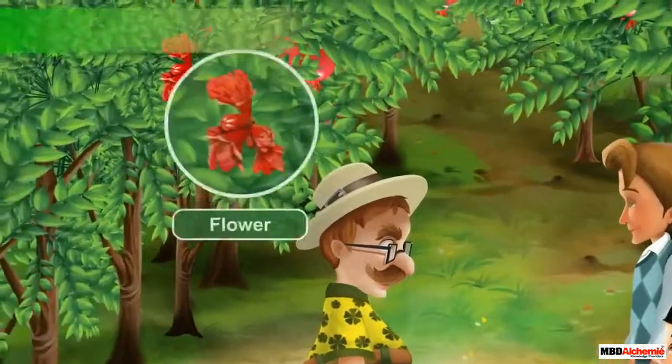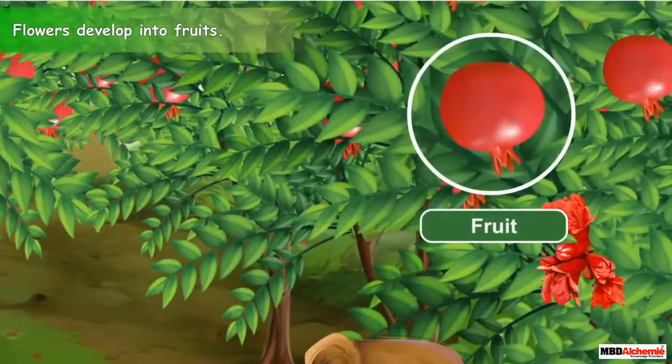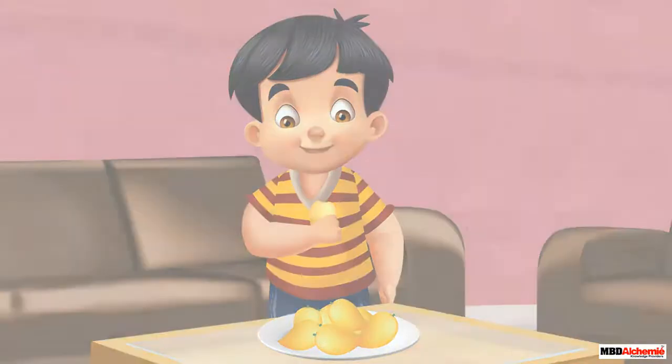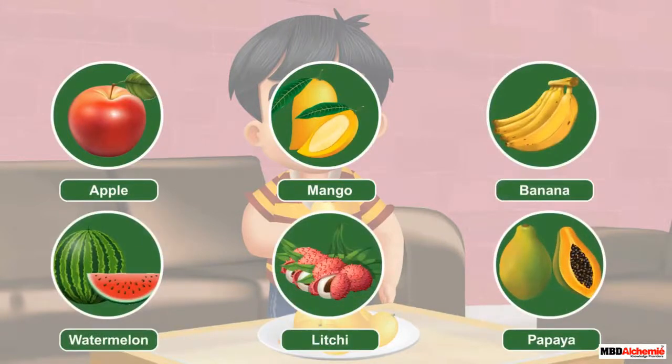Kids, the flowers of most of the plants change into fruits. The fruits are the fleshy part of a plant and are mostly sweet in taste. That is why we all like to eat fruits of different plants.